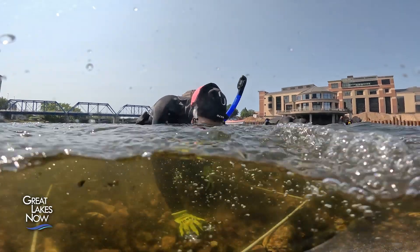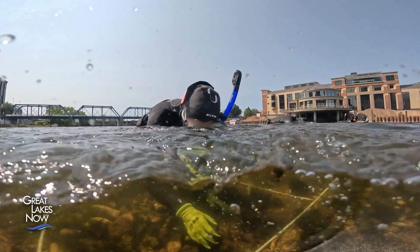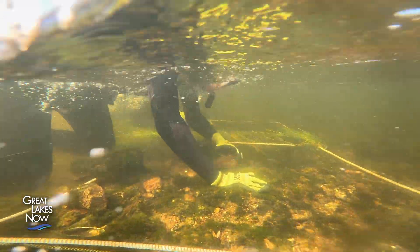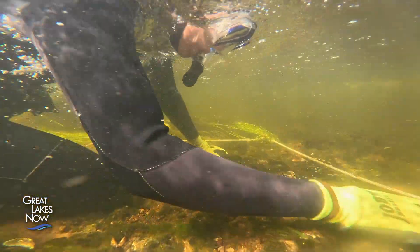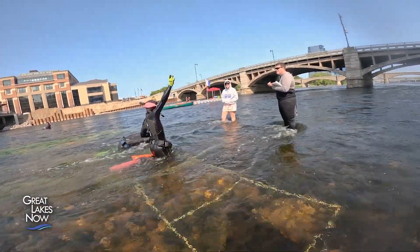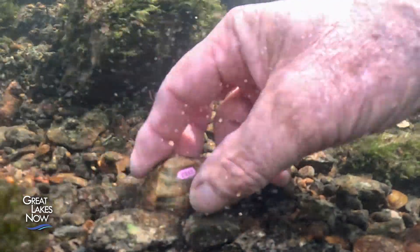Freshwater mussels play such an important role in maintaining healthy river systems that saving them is a key component of many river restoration projects. I'm in the water or processing mussels for 8 to 12 hours a day and loving it — it feels good to be doing something that matters. If you have a good mussel population down there, you have a functioning river system.